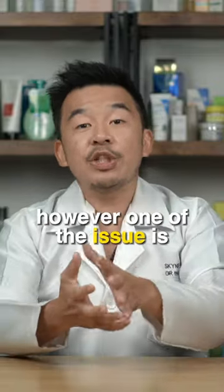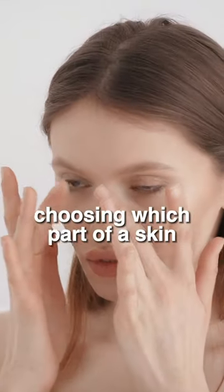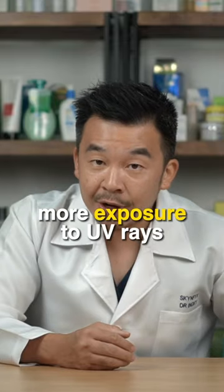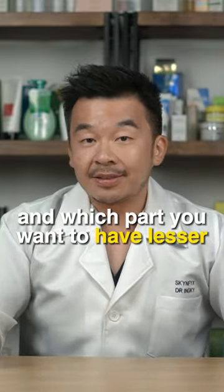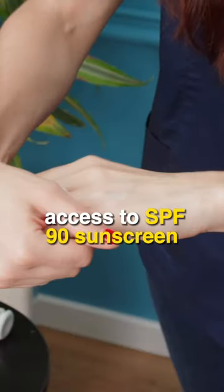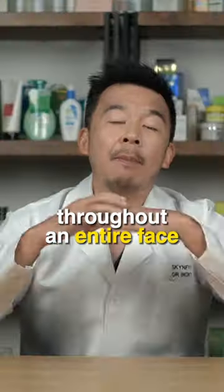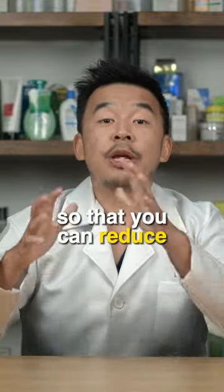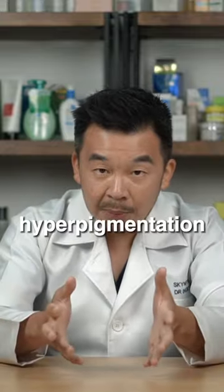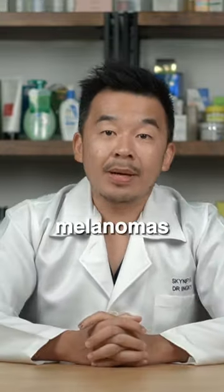One of the issues is that you are deliberately choosing which part of your skin gets more UV exposure and which part gets less. The main reason I do not like this trend is: if you actually have access to SPF 90 sunscreen, you should apply it throughout the entire face to minimize the risk of sunburns, hyperpigmentation, and melanomas like skin cancer.